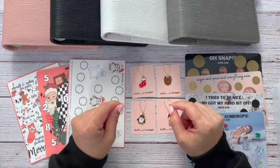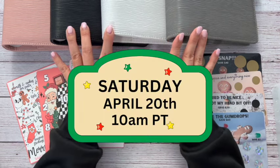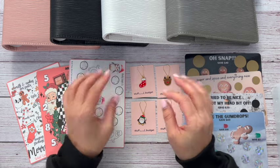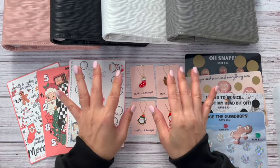Hi everyone, welcome or welcome back. My name is Kandi and this is Stefan Budget. Today I am showing you guys the launch of the Christmas binders. I did a little mini listing for some binders that I had gotten extras of and I got a lot of response for them.